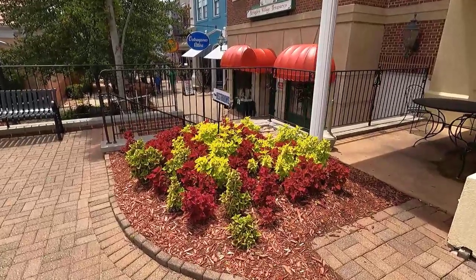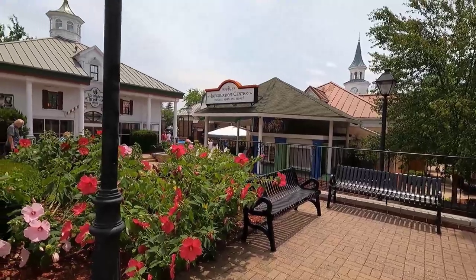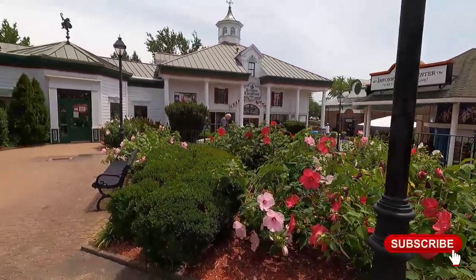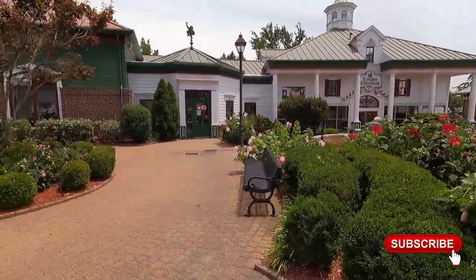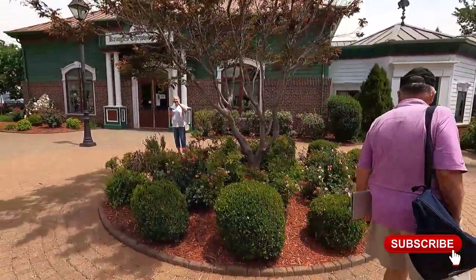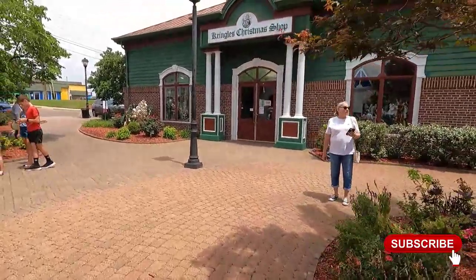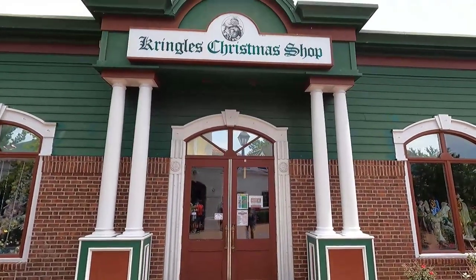Heading back outside into the village, we can see the beautiful landscaping done throughout the village. These colorful plantings are well-kept and add to the atmosphere in the Grand Village. As we walk toward the east side of the Grand Village, if you haven't done so, would you take a moment to subscribe to the channel? It really helps us out and helps make sure you see all the new content that we produce weekly.